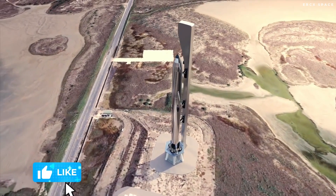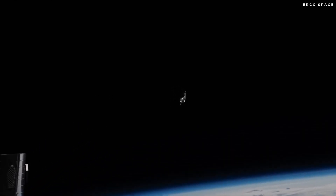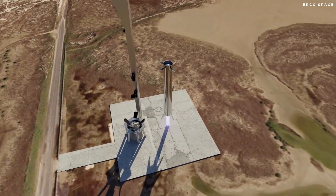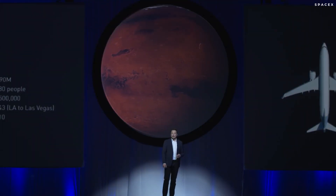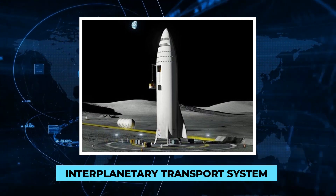The Starship system is designed to be fully reusable, meaning the principal hardware elements are not discarded in the sea or allowed to burn up like other launch systems. Instead, they are recovered from space so they can be refurbished and flown again, reducing the cost of the whole enterprise. In mid-September 2016, Musk noted that the name Mars Colonial Transporter would not continue, as the system would be able to go well beyond Mars. The name selected was the Interplanetary Transport System, or ITS for short.